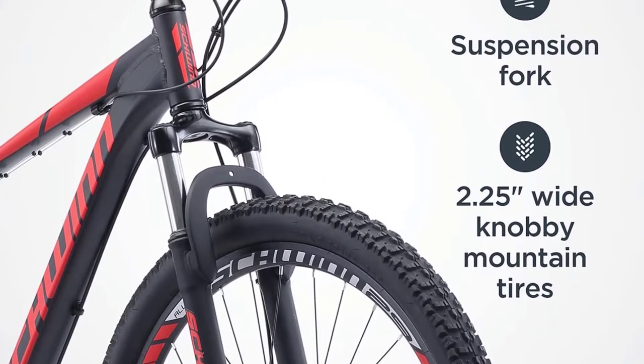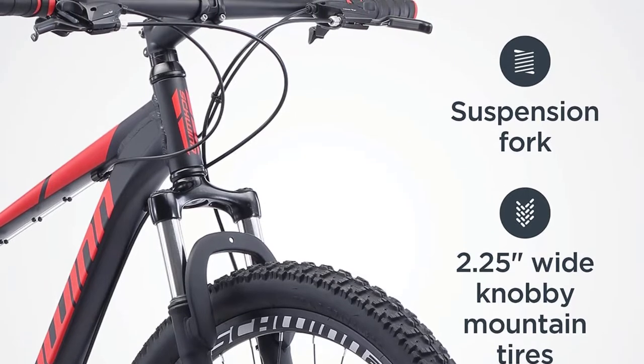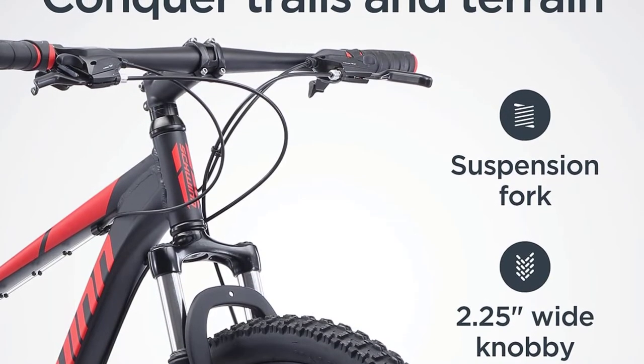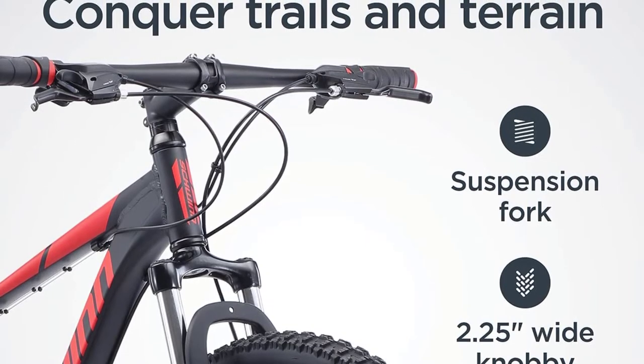The Schwinn suspension fork also ensures a smooth ride on the roughest trails. Overall, the Schwinn Bonafide Mountain Bike is perfect for beginner and intermediate riders. Indeed, Schwinn Bonafide is one of the best mountain bikes under $1,000.